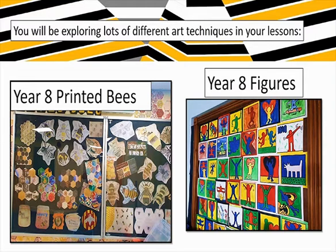Some more Year 8 work there - sorry about the reflection of the photo, it's up in the corridor with a plastic screen in front of it. That's all different types of printing; we looked at bees for inspiration. And some Year 8 figures, which they're currently working on in their art lessons. Your art lessons are one hour long - your teacher will introduce the art task and then give you time to really get stuck in.